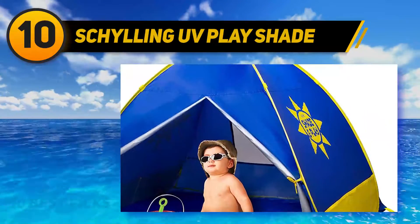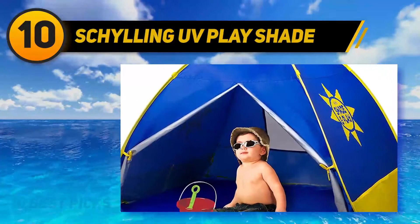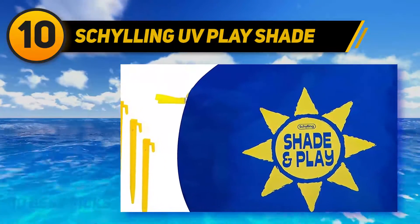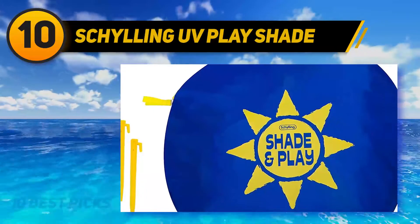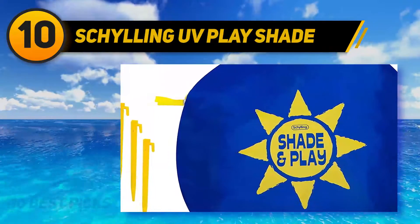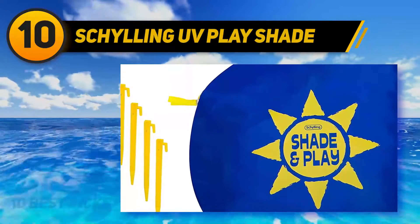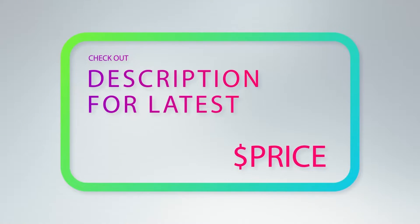If you've ever unsuccessfully tried to put a tent back into a carry bag, you might wonder how well this one fits — but don't worry, you don't need to be a magician. It fits fine back into the bag. This tent also protects your baby's skin using SPF 50+ fabric, reducing your child's risk of sunburn on a fun day out. For more information and pricing, check out the product links in the description below.